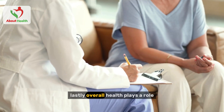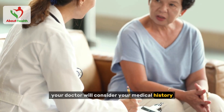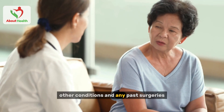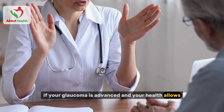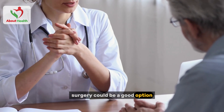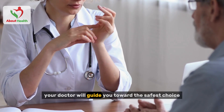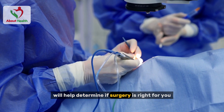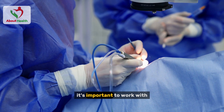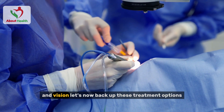Lastly, overall health plays a role. Your doctor will consider your medical history, other conditions, and any past surgeries. If your glaucoma is advanced and your health allows, surgery could be a good option. However, if there are other health concerns, your doctor will guide you toward the safest choice. These factors together will help determine if surgery is right for you, and it's important to work with your doctor to find the best approach to preserve your eye health and vision.